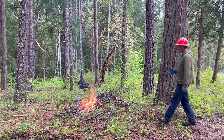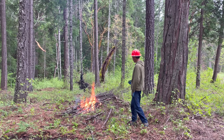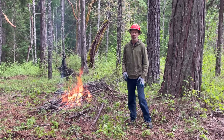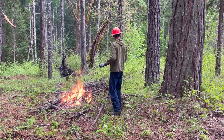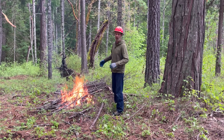Normal people would typically use a drip torch or a propane torch to get a broadcast burn going. But I don't even know what it's like to be normal people. Since we have some wet conditions I'm starting out with a pile burn and we'll see if we can get it to spread a little bit. Might have to help it out some.